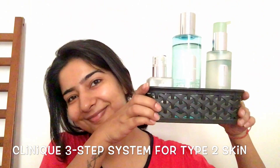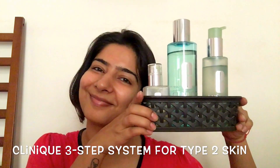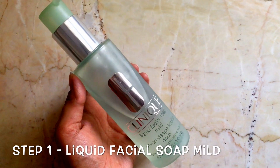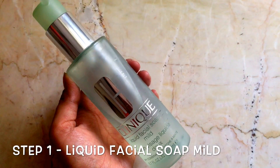So I start the day with my trusted Clinique 3-step regime. All the details about these are on my blog. Step 1 is this face wash, which is gentle yet effective, and I love that it comes with a pump that makes it so much more hygienic and convenient to use.